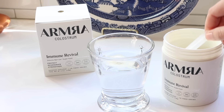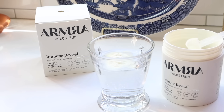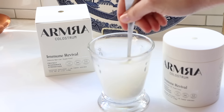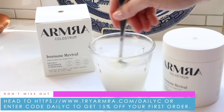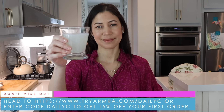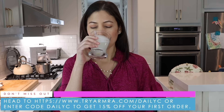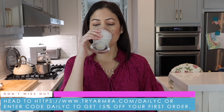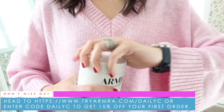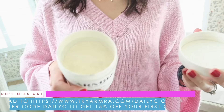Armra Colostrum is a bioactive whole food, not a supplement, and you can take it in a few different ways — either put it in water and drink it, or my favorite way is to take it dry. We've worked out a special offer for my audience: receive 15% off your first order. Go to tryarmra.com/dailyc or enter code daily c to get 15% off. That's T-R-Y-A-R-M-R-A dot com slash daily c. Thank you to Armra Colostrum for sponsoring.